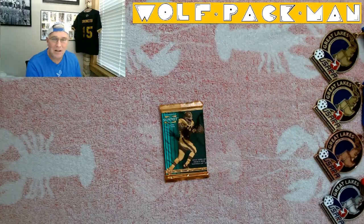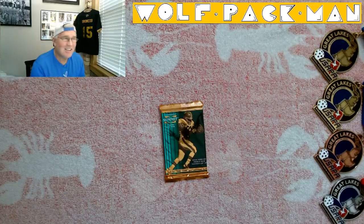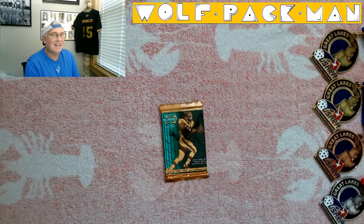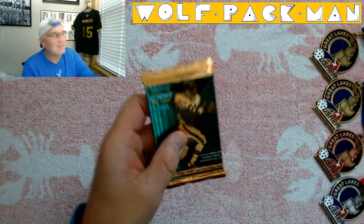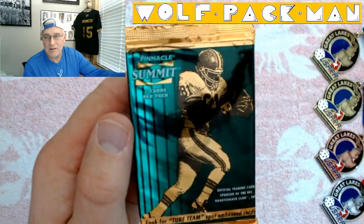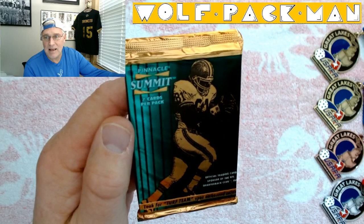Mid-90s, right in the middle of the junk era — you gotta love it because you can get really cool cards for not very much money. Seven cards are in this pack; this is Pinnacle Summit.